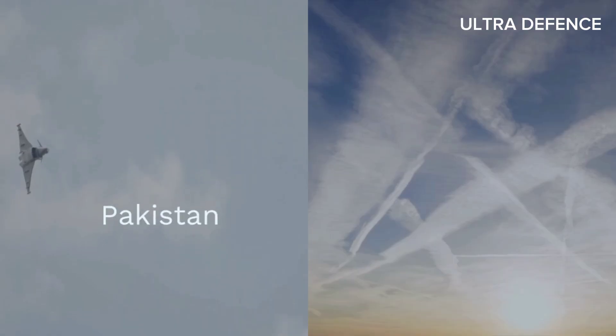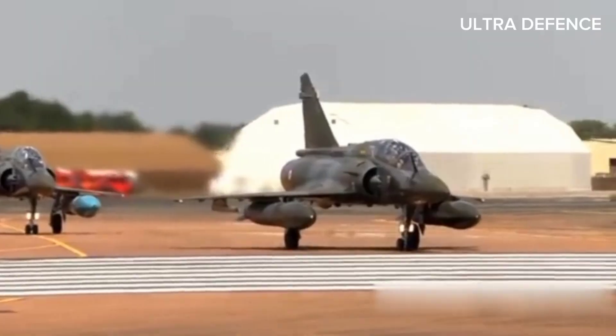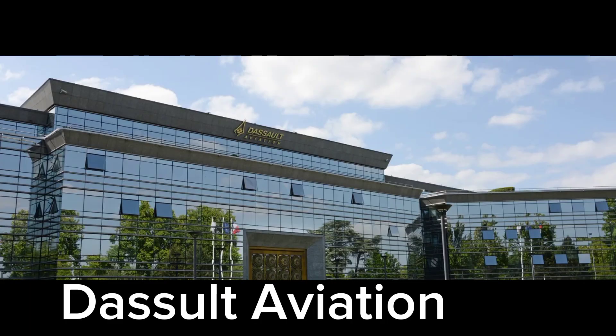1. Development. The JF-17 Thunder was jointly developed by Pakistan and China, while the Mirage 2000 was developed by France's Dassault Aviation.